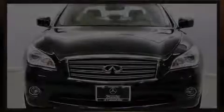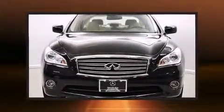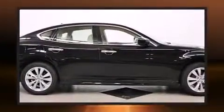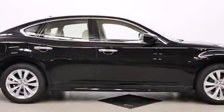Familiarize yourself with the 2011 Infiniti M37. A 3.7-liter V6 engine pairs with a sophisticated 7-speed automatic transmission, and for added security, dynamic stability control supplements the drivetrain.